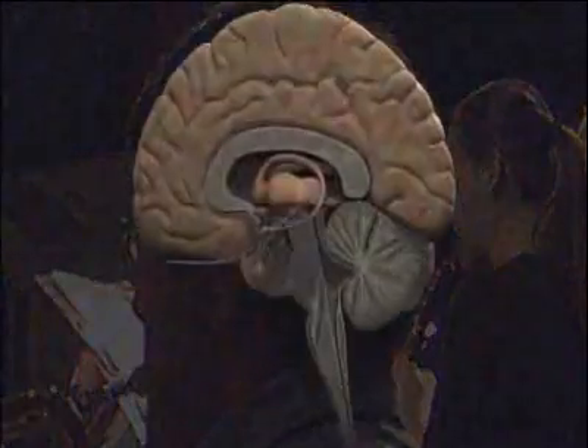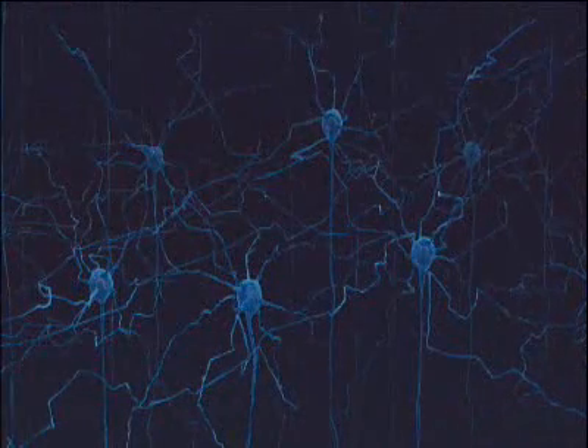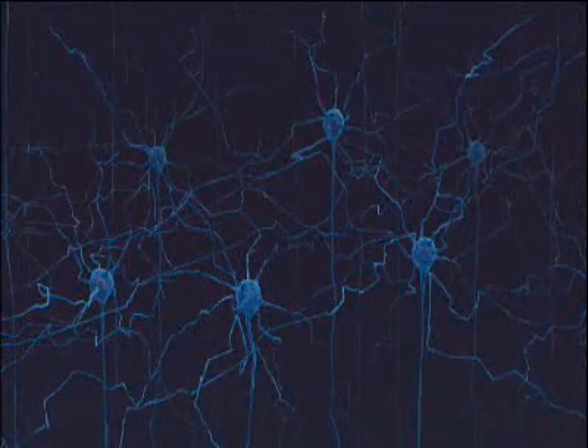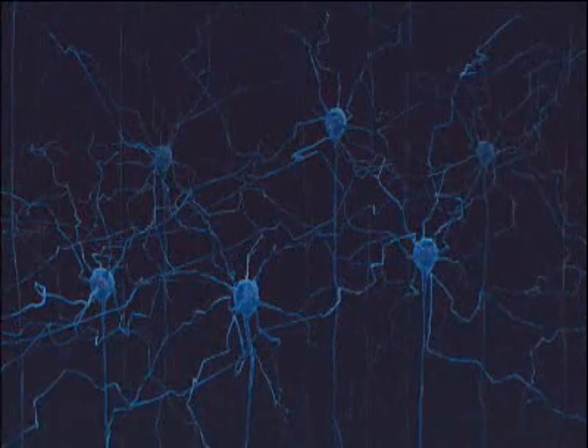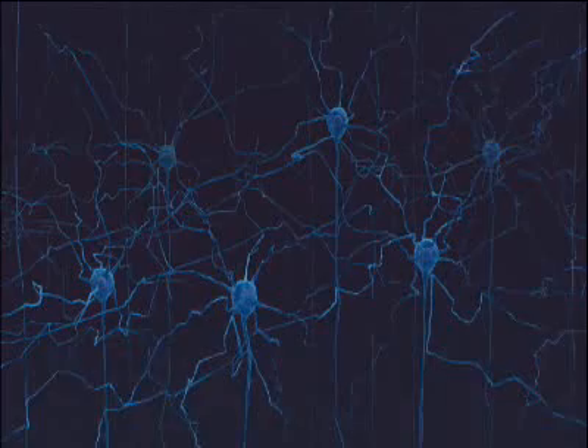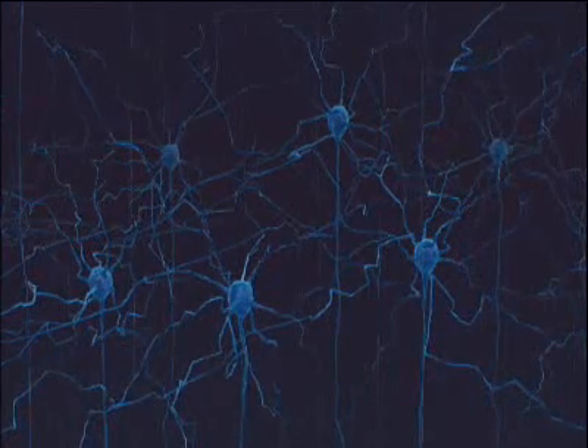The basal ganglia is comprised of billions of spiny cells, and each and every one is itself a conductor. Each cell keeps tabs on its own part of the orchestra of incoming signals. That's how we're able to react so readily to danger.